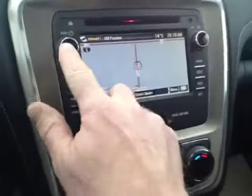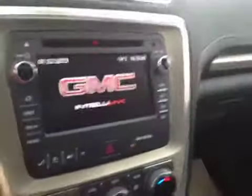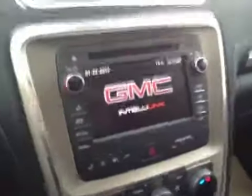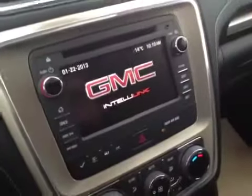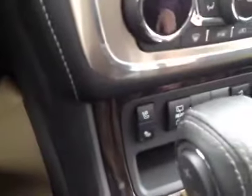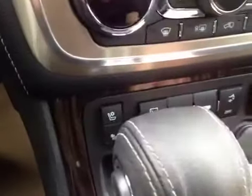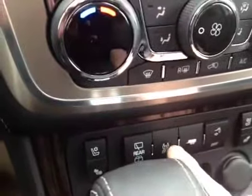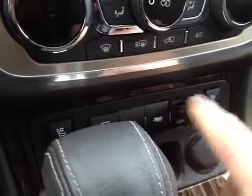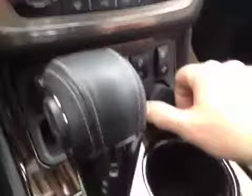This vehicle has GMC's IntelliLink, which is an AM-FM CD player with satellite radio as well as navigation. We have dual climate controls, heated and cooled seats, rear wiper control, traction control, and tow haul mode — as this has a tow package on it — power liftgate, and heated and cooled seats for the passenger.